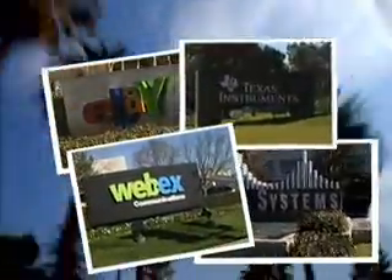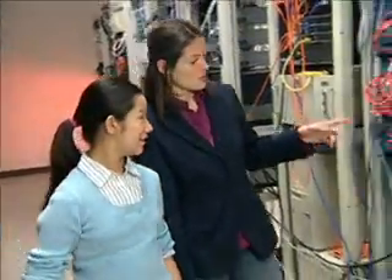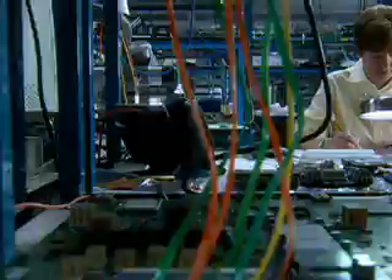This is California's Silicon Valley. Lots of the best technologies ever invented, like the Internet, were created right here. Say hello to Vanessa and her friend May. They're going to give you a sneak peek at what it takes to make the Internet work.